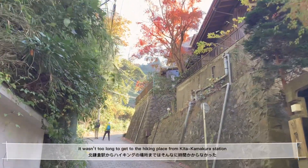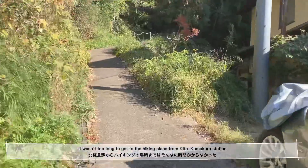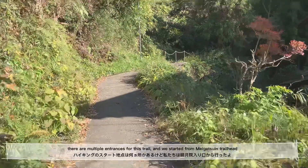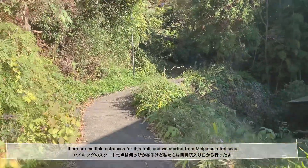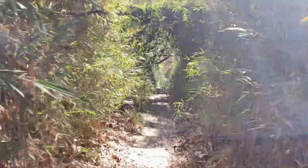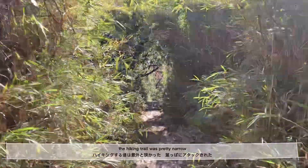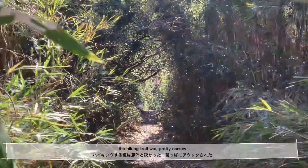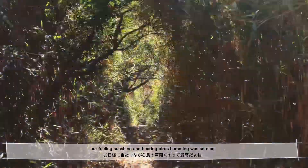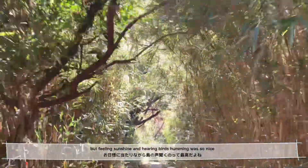It wasn't too long to get to the hiking place from Kita Kamakura Station. There are multiple entrances, and we started from the Maygets in trailhead. The hiking trail was pretty narrow and all the leaves were hitting my face, but feeling the sunshine and hearing birds humming was so nice.